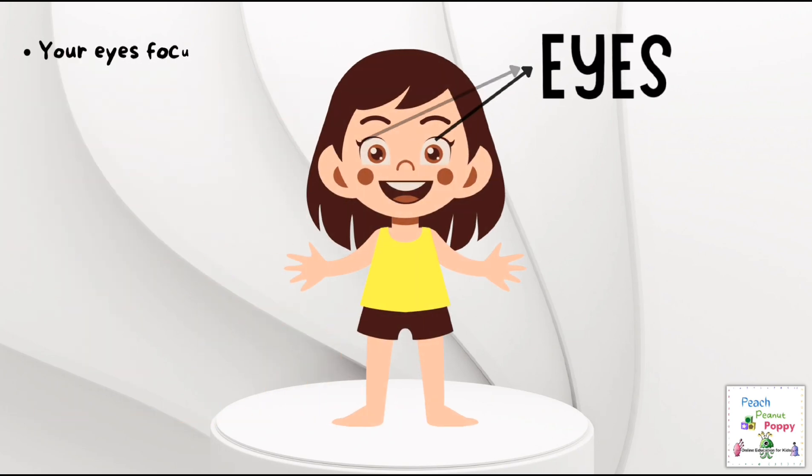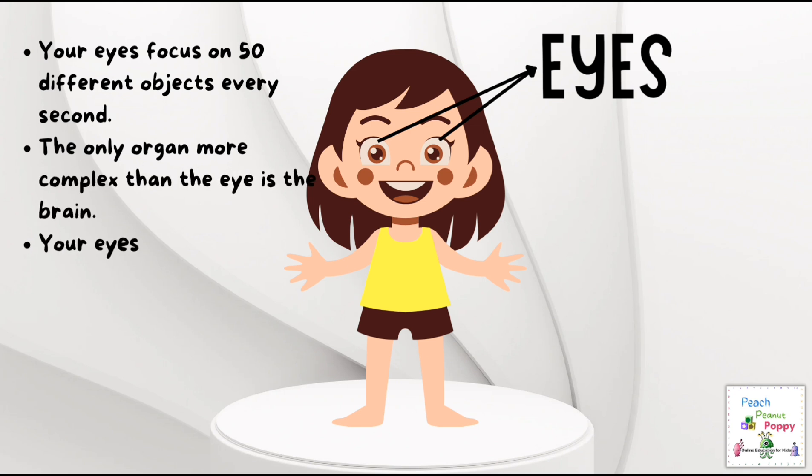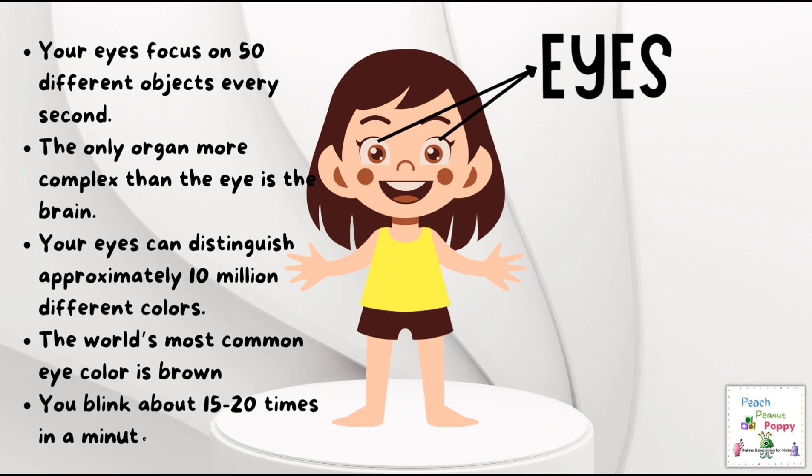Next are eyes. Your eyes focus on 50 different objects every second. The only organ more complex than the eye is the brain. Your eyes can distinguish approximately 10 million different colors, and the world's most common eye color is brown. Did you know that you blink about 15 to 20 times in a minute?